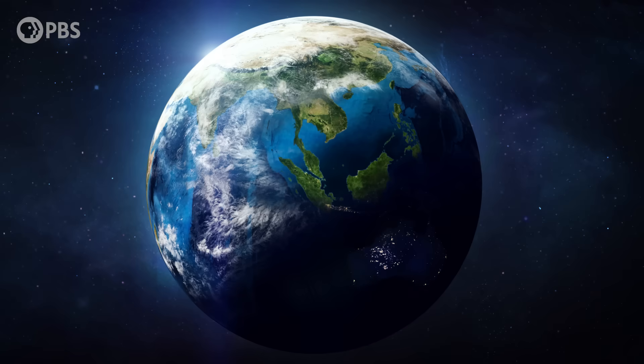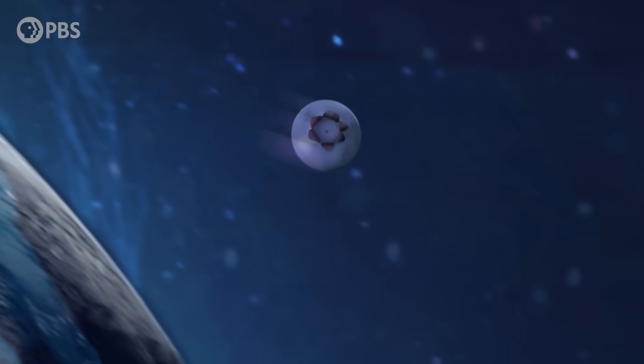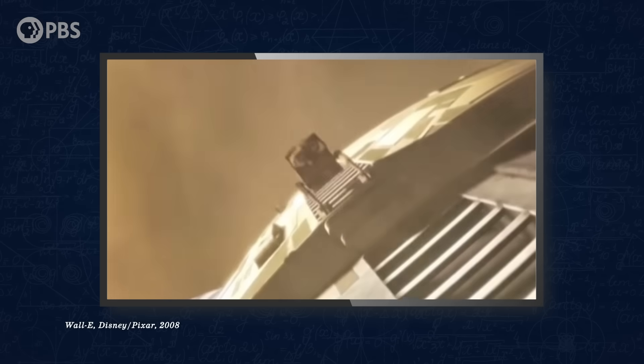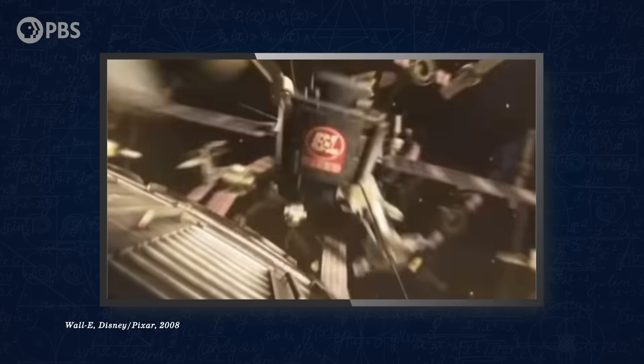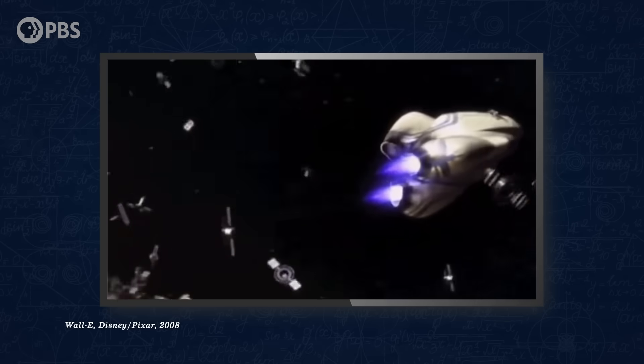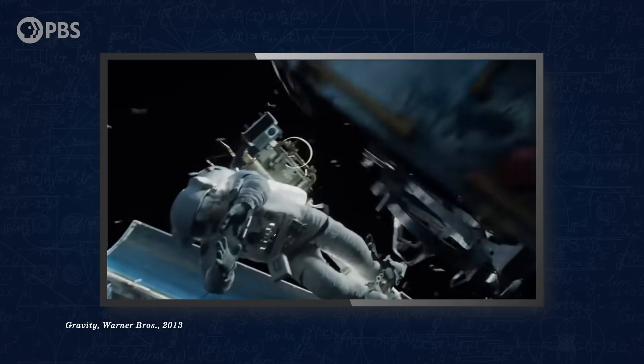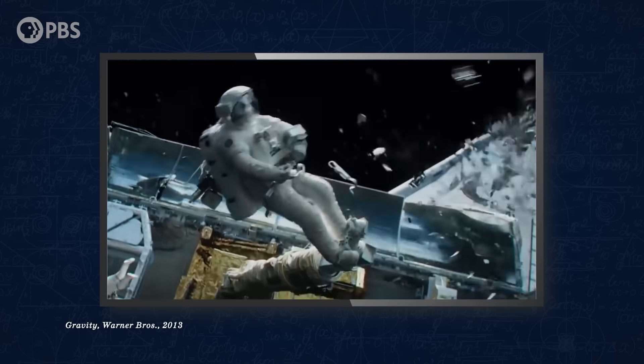At orbital velocities, something the size of a blueberry has 10 times the energy of a .40 caliber bullet. Even the smallest space junk at orbital velocities can do major damage to active satellites, space stations, and astronauts. The more crowded space gets, the more likely objects will crash into each other, like Cosmos and Iridium did, creating a frightening domino effect of runaway space junk.